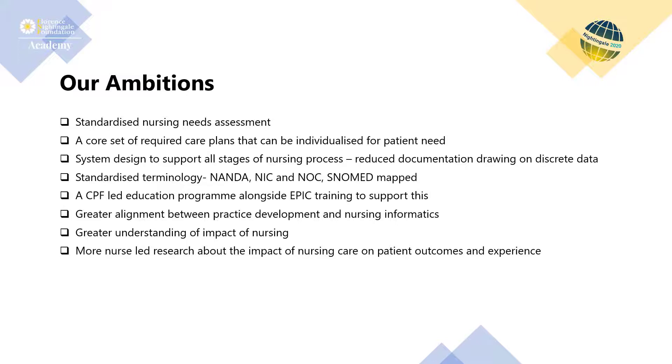We achieved this by involving nurses throughout the design and implementation of the nursing process and digital documentation, and by ensuring it is used as one of the contributing factors to understanding nursing excellence in organisations. Using data from digital systems provides the opportunity to understand nursing practice more deeply, making nursing documentation and outcomes more visible and accessible to other healthcare professionals.